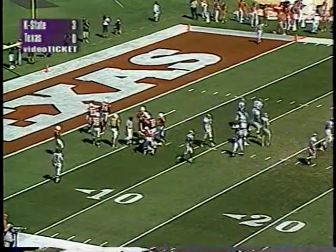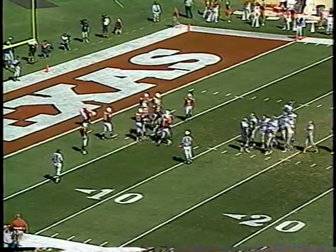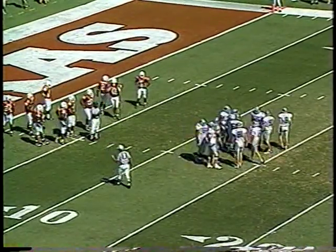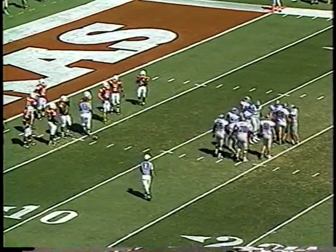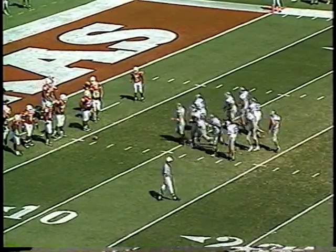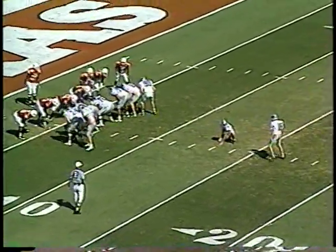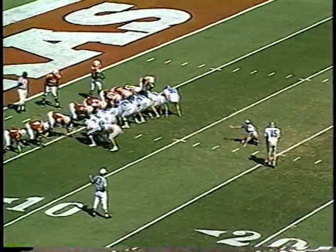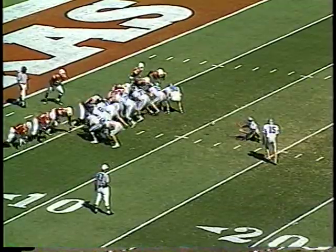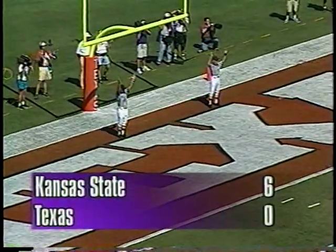Jamie Riem and the field goal unit trot onto the field. This field goal will be almost the exact same spot — five yard line on the left hash, almost the same exact place as the first. Good defense by the Texas Longhorns, holding Kansas State twice with great field position to field goal tries. The first was 22 yards, this will be 23 yards. Neil Gosch to snap it, Mike Ronczyk to hold — snap back, good snap — kick is up and the kick is good! Six nothing Wildcats, 7:05 to go in the first quarter.